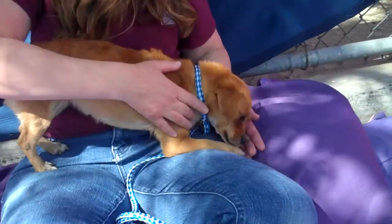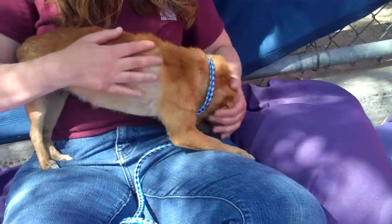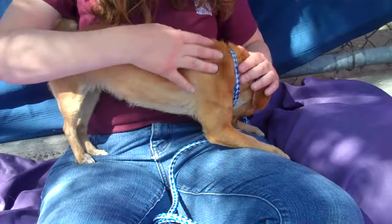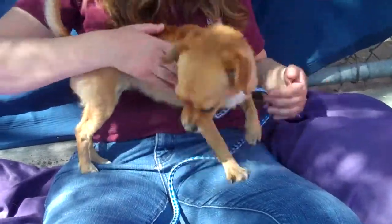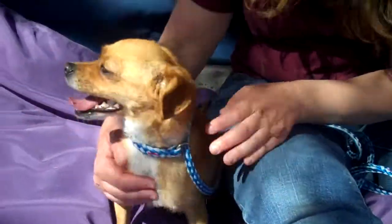She would be good in a home probably with an older family — maybe not small kids, just because her size is kind of small. She's petite, but definitely has lots of great energy.